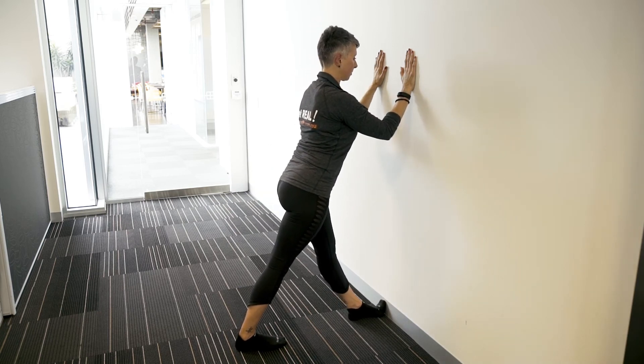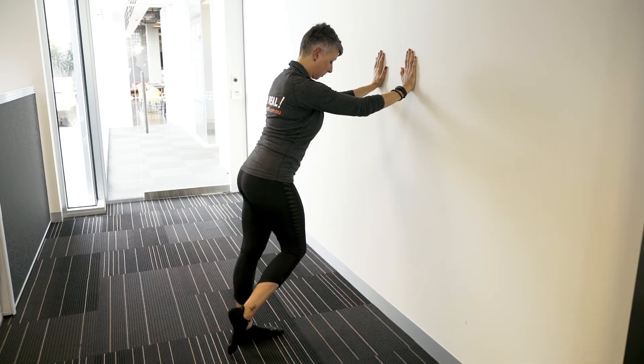Once you've held this stretch for an equal amount of time on both sides, make your way up and counter-stretch by tucking your toes underneath.